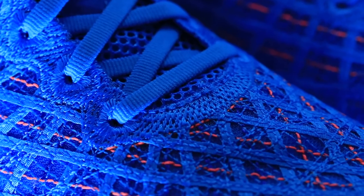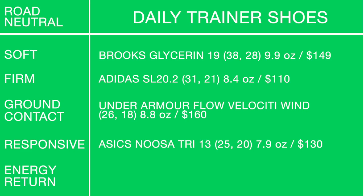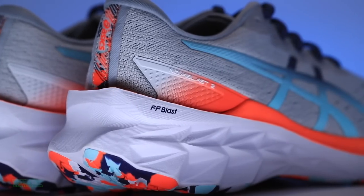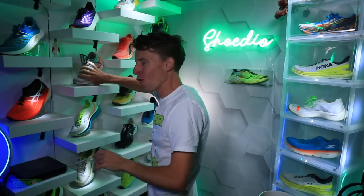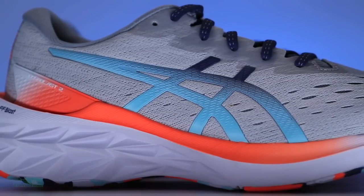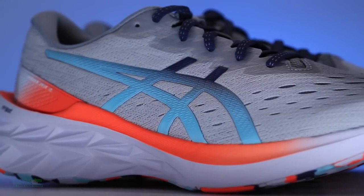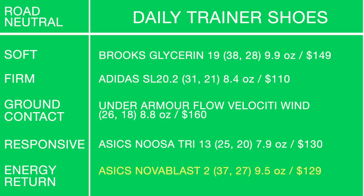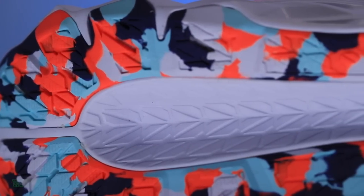Tweeter alert! Going back to the Asics Noosa Tri 13 for responsive in daily training as well — interesting. And last but not least for energy return and bounce: the Asics Nova Blast 2. Is it my favorite shoe thus far in 2021? We'll see. If I could only buy one daily trainer in 2021, winner winner chicken dinner goes to the Nova Blast 2. I love the bounce, the decoupled groove on the outsole, and the geometry of the outsole.